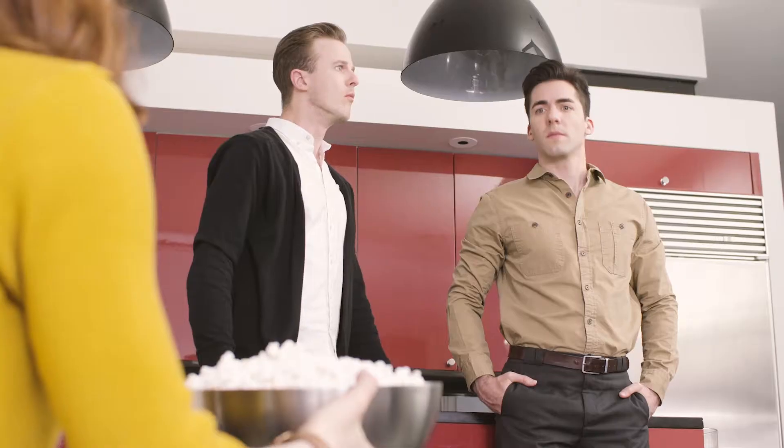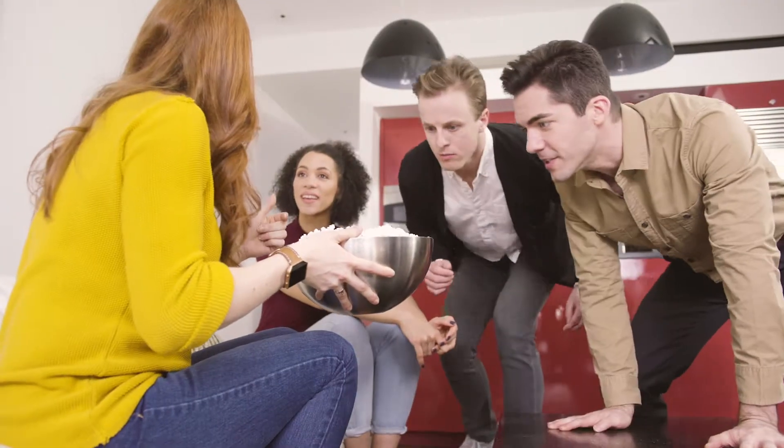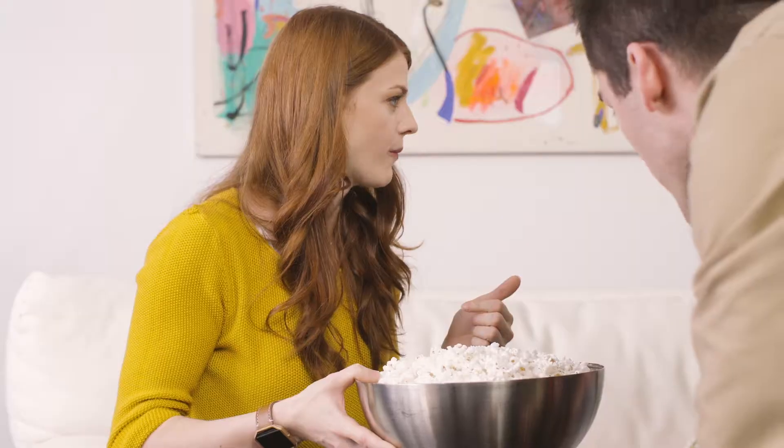We moved in last week and we absolutely love it. So what do you think of the new digs? It's amazing. Right? So much better than before. More comfortable, safer, easier to clean, multiple entrances.